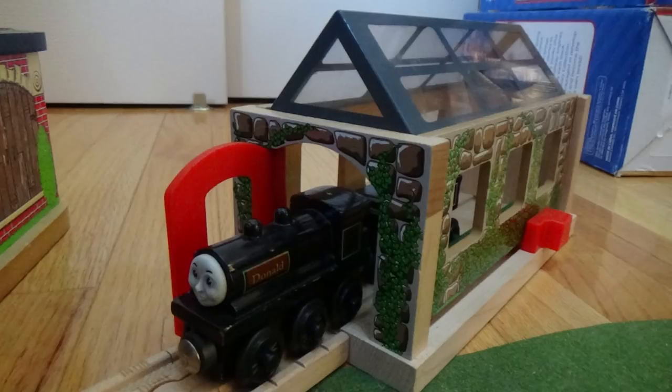Hello, and welcome back to Wooden Railway Studio. I'm very excited to announce the winner of the December 2017 monthly contest.